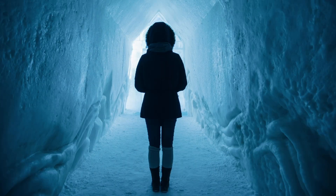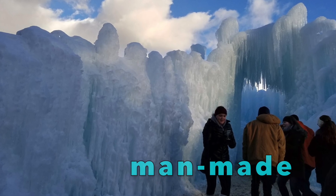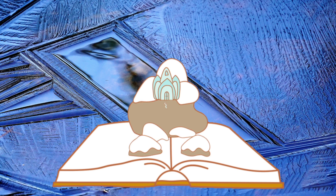Here it is — we're at the castle! It is man-made, which means that people made it. And no, this castle was not made by a certain magical ice princess — it was made by workers. Let's find out how.